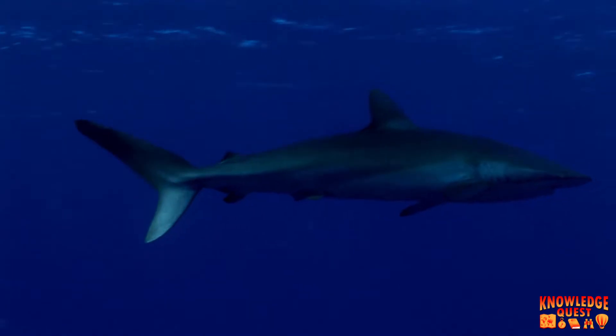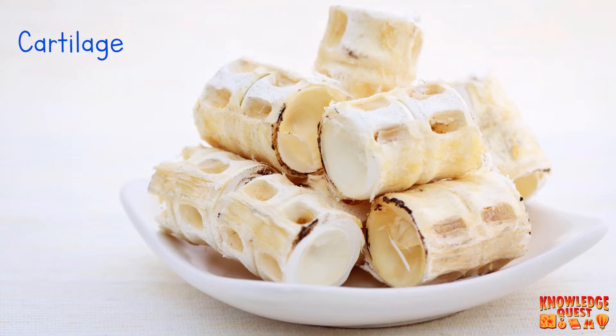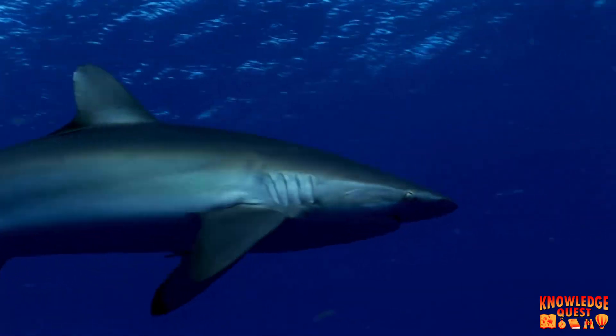There are three main things that help sharks swim through the water without sinking. The first is that sharks' skeletons are made of cartilage. Cartilage weighs a lot less than bones, which makes floating easier for the sharks since they're lighter.